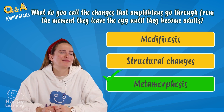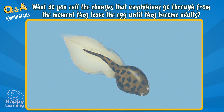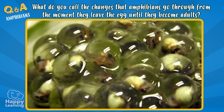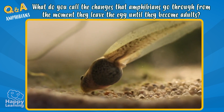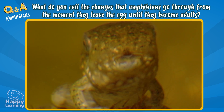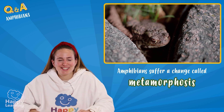Exactly! It's metamorphosis! Metamorphosis is a process in which the body of amphibians undergoes changes. When they leave the eggs, they are larvae or tadpoles. But little by little, front and hind legs start to appear, and their heads and bodies start changing until becoming almost identical to their parents. Amphibians never stop surprising me — they're super interesting animals!